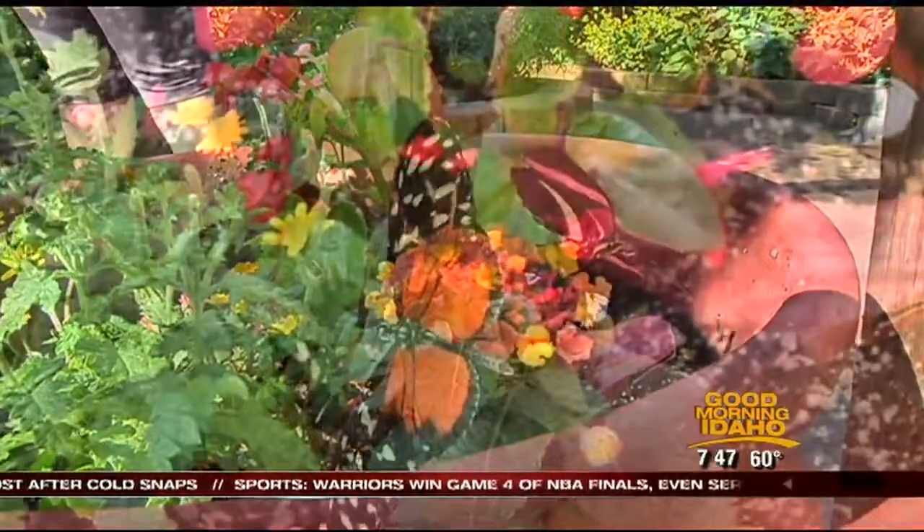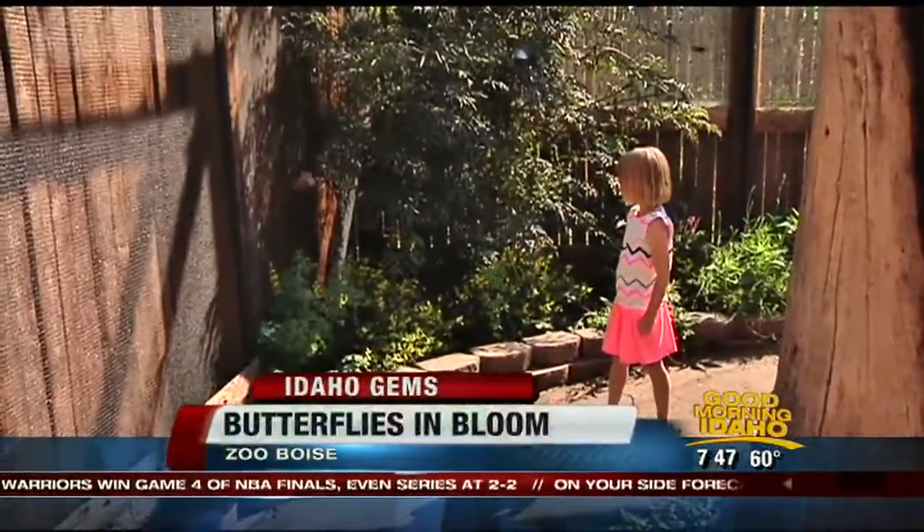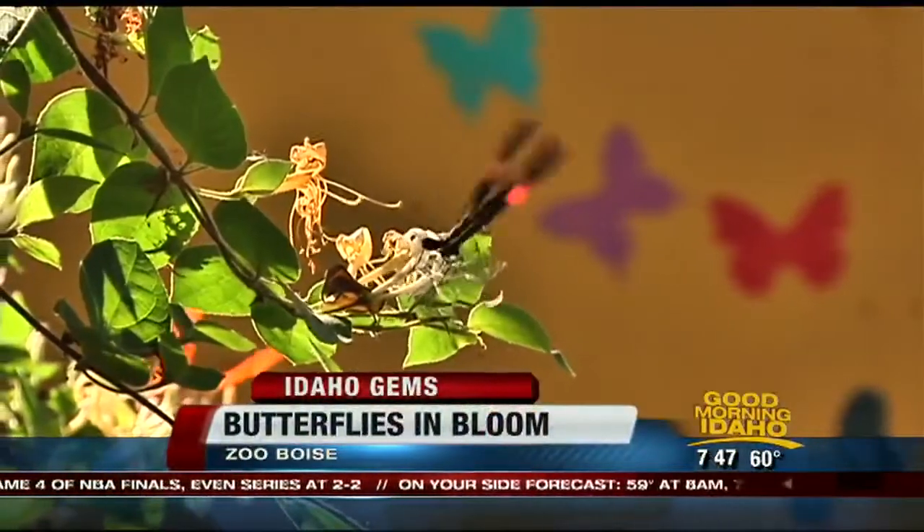A beautiful display of color this summer at Zoo Boise. Hundreds of Costa Rican butterflies flutter around you at Butterflies in Bloom.